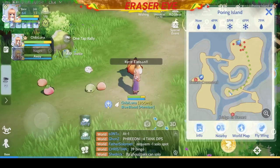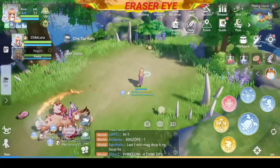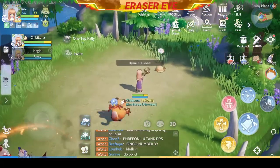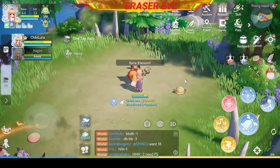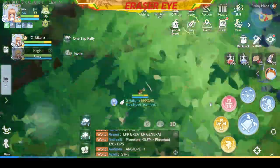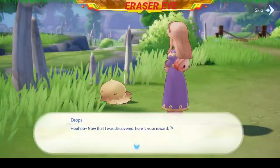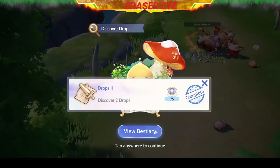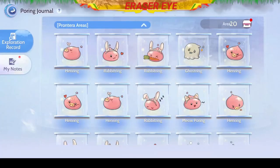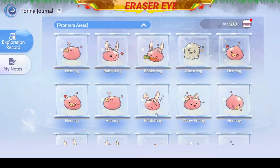Next, we need to go to this part of the Poring Island map. Here, we'll see the Desert Drops — look at him just frolicking around, so happy. Let's click on him. There you have it — you have another Drops for your Poring Journal.